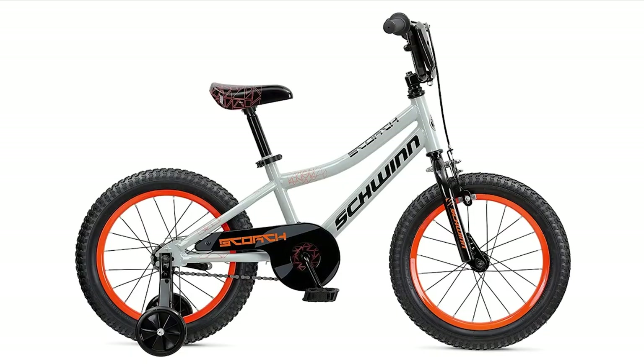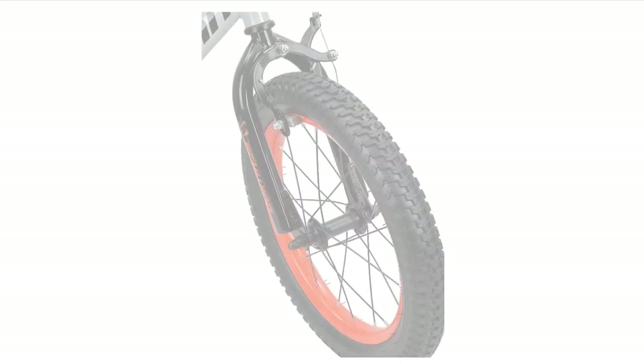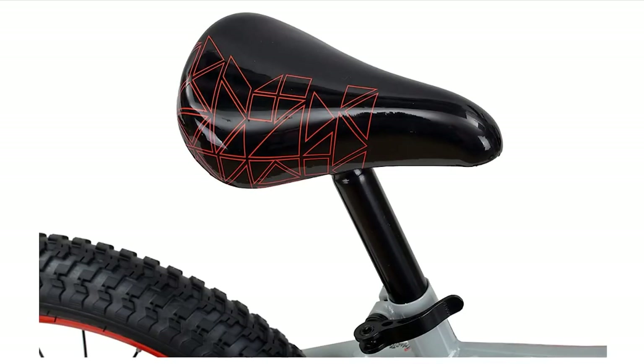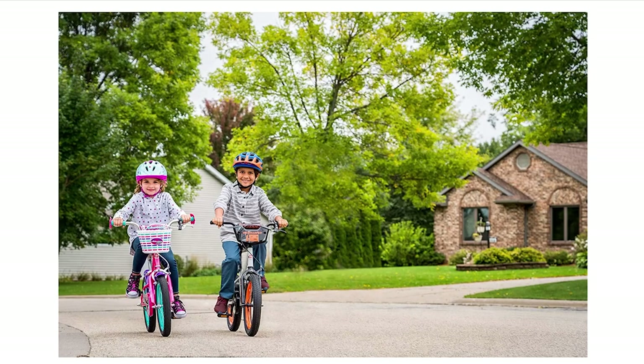The Schwinn Scorch Boys Bike comes ready to be assembled, with training wheels and a racing style number plate included. Assembling the bike is easy, and you won't need any special tools to get started. Overall, the bike is a great choice for kids who are ready to learn how to ride. It's designed specifically for younger riders and built to be lightweight and easy to ride, with features that make it easy to adjust as your child grows. Whether you're planning a trip to the park or just want to ride around the neighborhood, the Scorch Bike is a great choice.